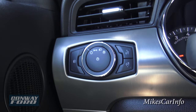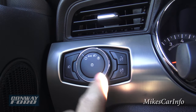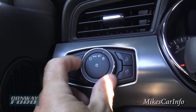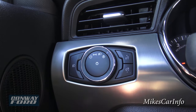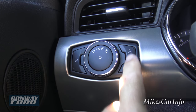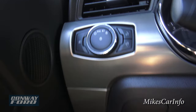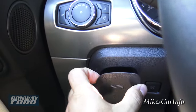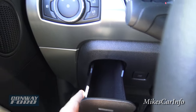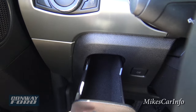Right here you have your headlight controls with an automatic headlight system. This position is off, this is parking lights, this is headlights on, and this one is automatic — you can just leave it there and never have to touch it again. This dial adjusts your dash light brightness, and this button is for your fog lights. There's also a small felt-lined pocket that extends out pretty far — maybe for change or small items.